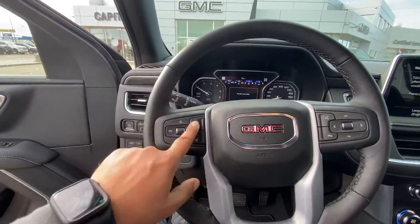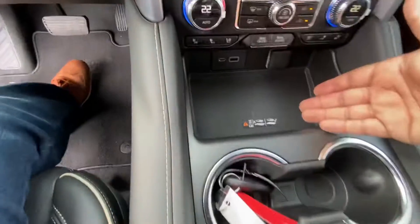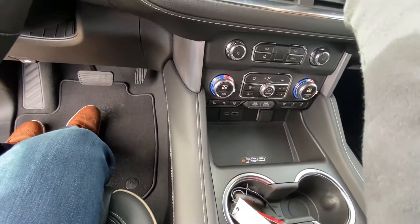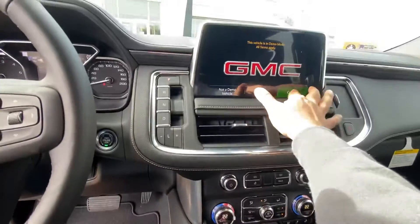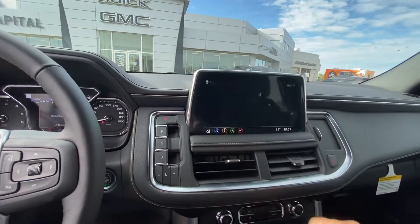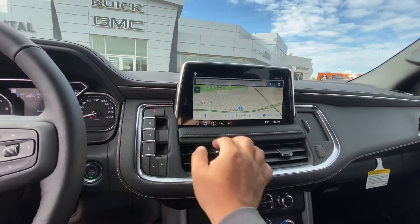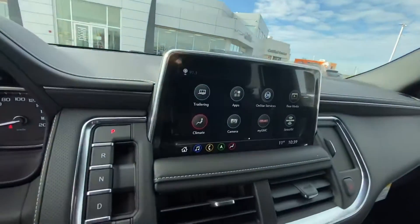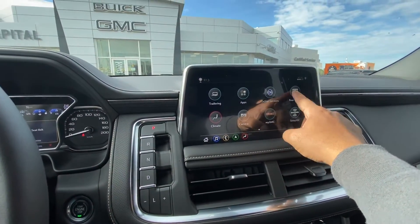You've also got park sensors, lane departure warning, power telescoping steering wheel, heated steering wheel, forward collision alert, and heated and cooled seats in the front. Congratulations! It also comes with a wireless phone charger, and you have your nice 12-inch screen up here with built-in navigation. The car has its own navigation, as well as Apple CarPlay and Android Auto.